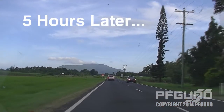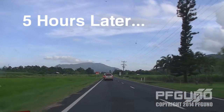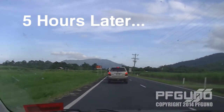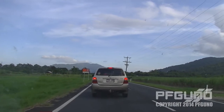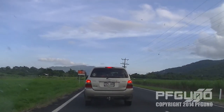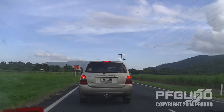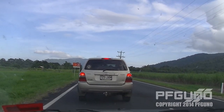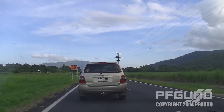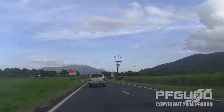A few hours later — about five hours later as shown on screen — not far from a place called Dinner Creek, there's still a primary school nearby. We stopped again on the way back to see what progress the workers have made.